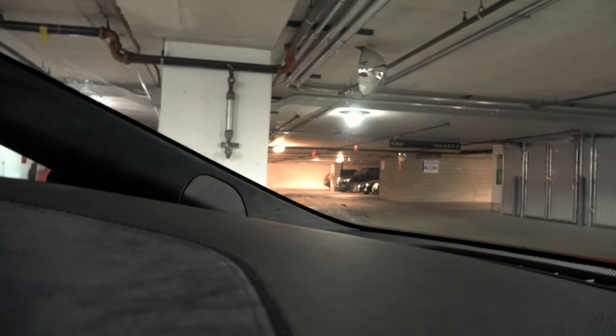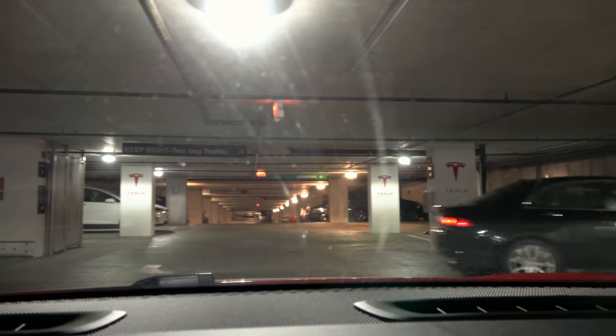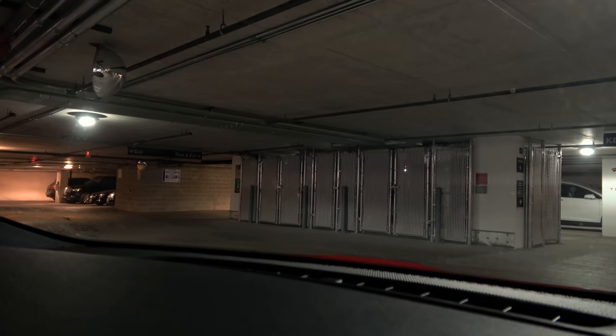Good thing we're driving a P90D with Ludicrous Mode. I wonder what would happen if I hit the max battery power while I'm plugged into a supercharger. Let's do one more quick little look around from the dash of the car. In general, this is really neat — this is a fantastic idea that Tesla has here.